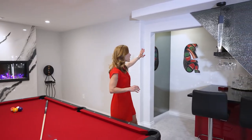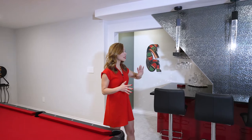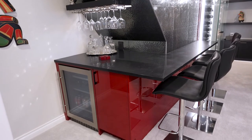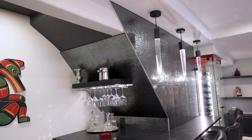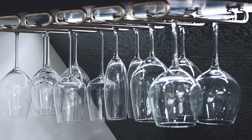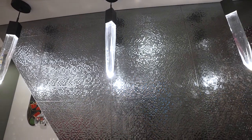We tackled the under-stairs area — there used to be a door and a wall there. We removed the door and opened the wall as much as possible, and we created a bar around the stairs with a sitting area. We also have a cooler system, a storage system, a floating shelf with wine glasses underneath with LED light, and pendants hanging in front of a beautiful icicle-style backsplash that creates a gorgeous reflection.